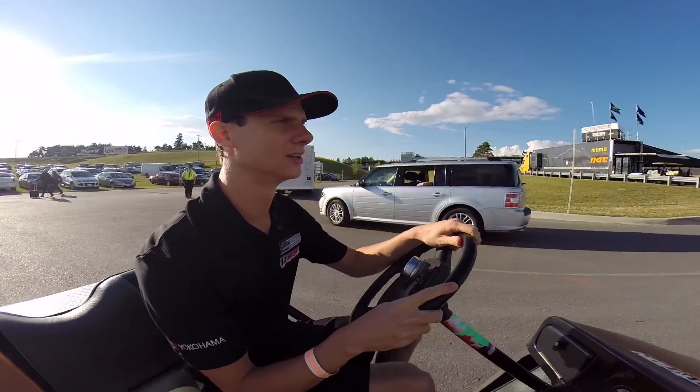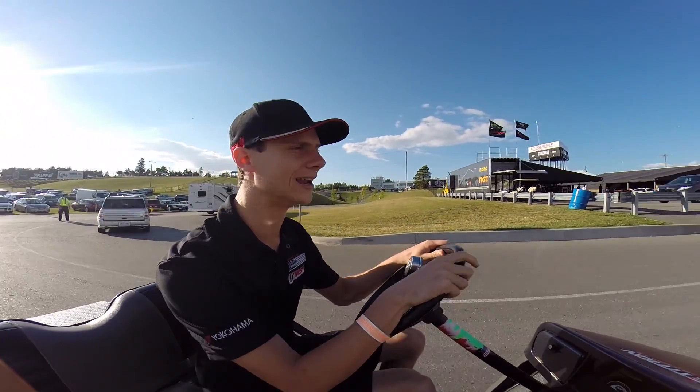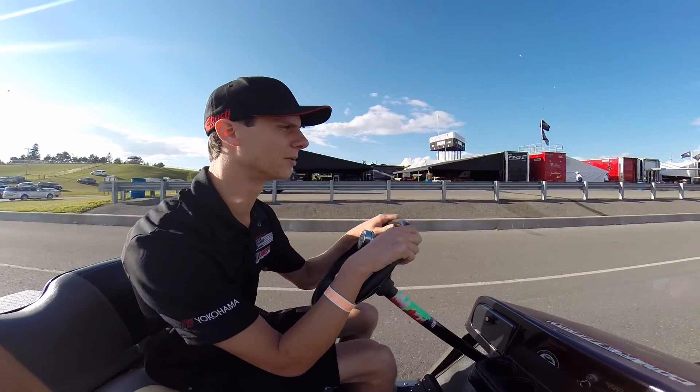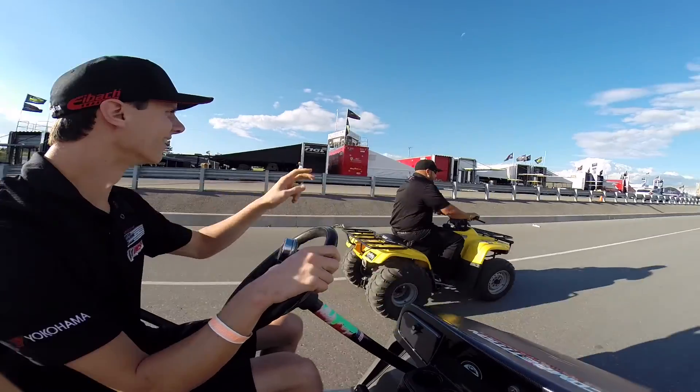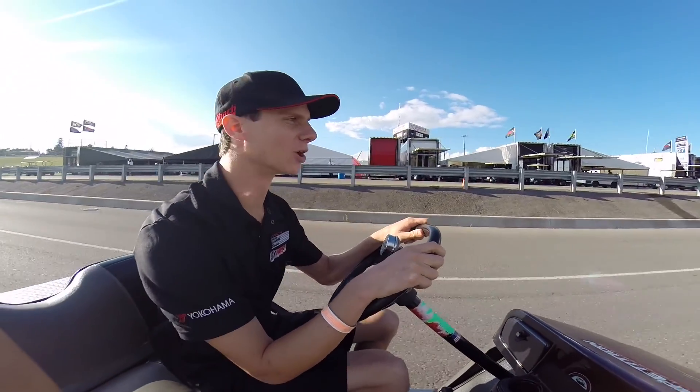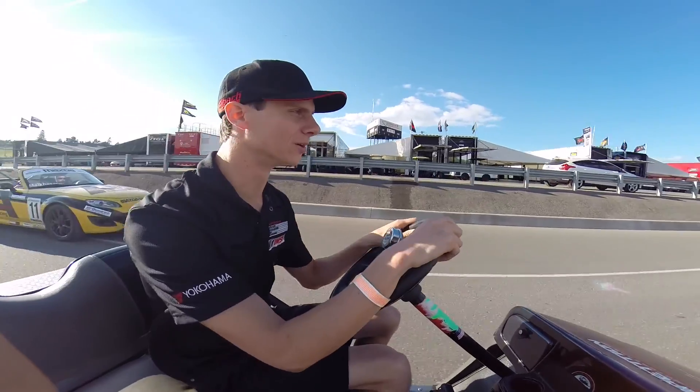You can maybe see the front straight here at Motorsport Park, or Canadian Tire Motorsports Park, and there's a guy on a quad coming by. Good people up here, and we're going to the paddock right now. There's a Mazda going by.